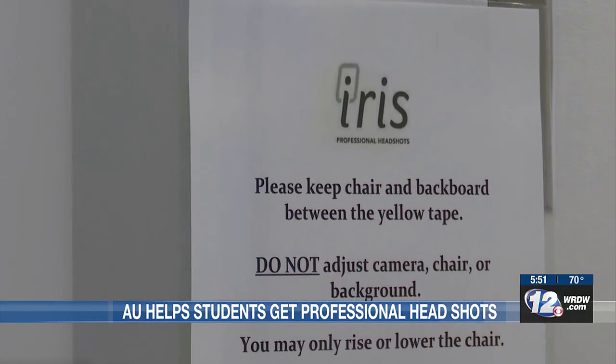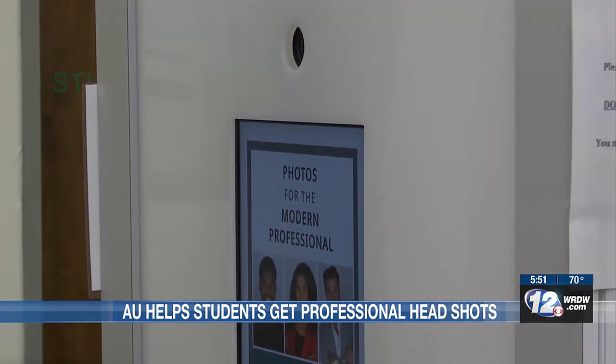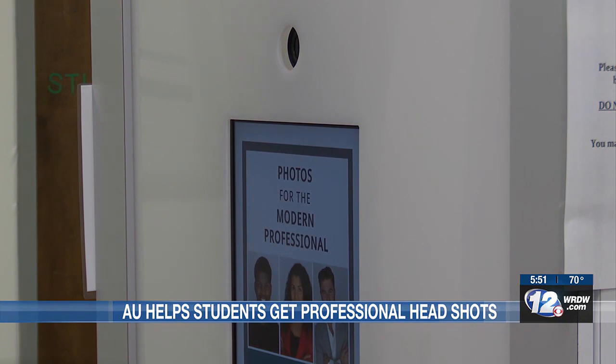The photo booth made its debut just two weeks ago and has already been used more than 100 times. Augusta University is the fourth USG school in the state to get one of these booths, thanks to a funded partnership between the Division of Enrollment and Student Affairs, the University Libraries, and the Graduate SGA. These career-ready headshots are at no cost to faculty, staff, and students.